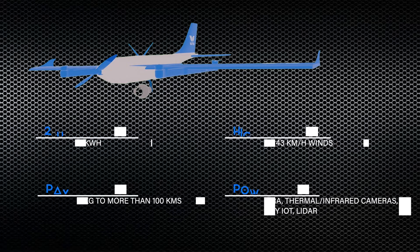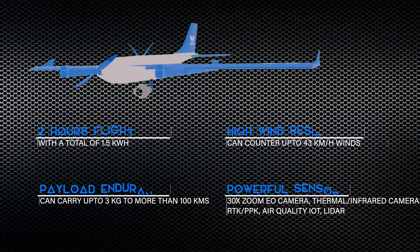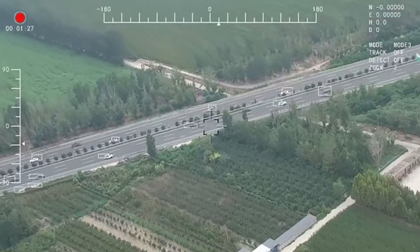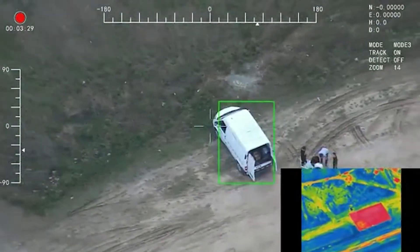A flight time endurance of more than two hours with a high speed of 65 kilometers per hour, geared up with powerful sensors, it can also carry heavy payloads of 3 kilograms to a distance of 100 kilometers. All this combined with its easy mobility make it one of the most advanced, state-of-the-art, and groundbreaking drone technologies available.